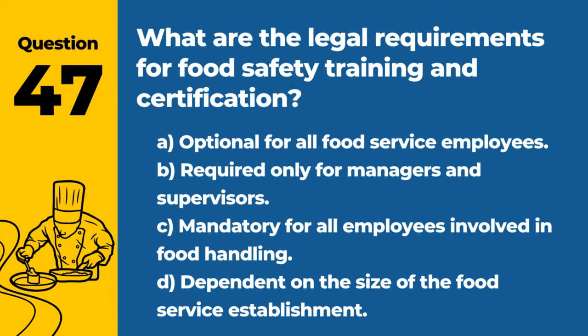Question 47. What are the legal requirements for food safety training and certification? A. Optional for all food service employees. B. Required only for managers and supervisors. C. Mandatory for all employees involved in food handling. D. Dependent on the size of the food service establishment. Answer: C. Mandatory for all employees involved in food handling. Proper training ensures that all staff are knowledgeable about safe food handling practices.